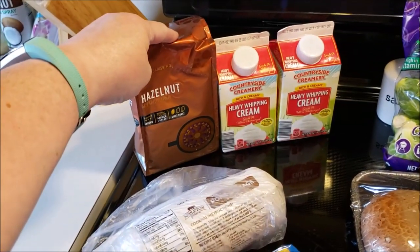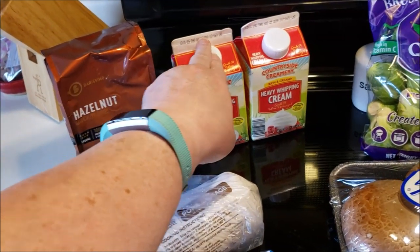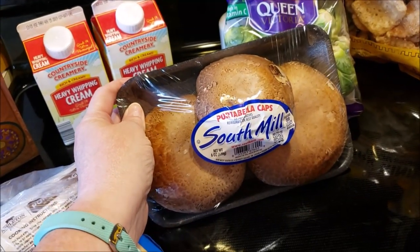Hazelnut coffee this week for my home coffee. I only needed two creamers so I grabbed those. I got some mushrooms because I'm going to grill today.